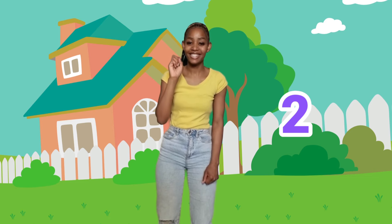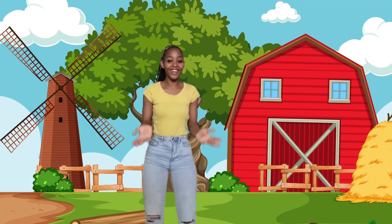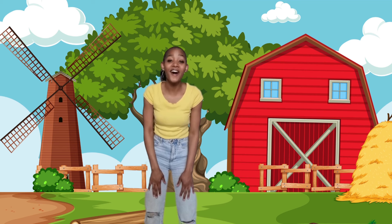One, two, three! Now jump! Oh look! We are at a pretend farm.